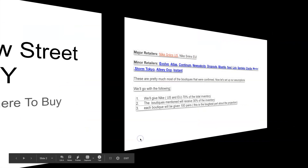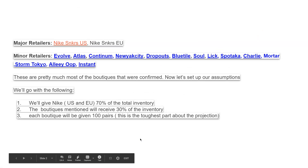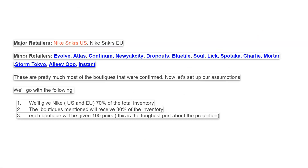Our very first step is always trying to figure out who's getting the shoe. Your major chains are Nike SNKRS US and Nike SNKRS Europe. Then you have your minor boutiques. When I did my research, I came up with a bunch of them: Evolve, Atlas, Continuum, New York City, Dropout, Blue Tile, Leak, Spartica, Charlie, Mordor, Storm Tokyo, AliWoo, Instant, Extra Butter, and Renault.